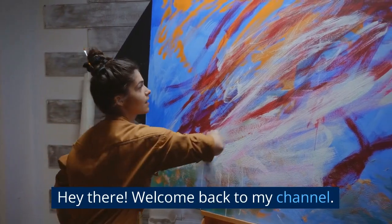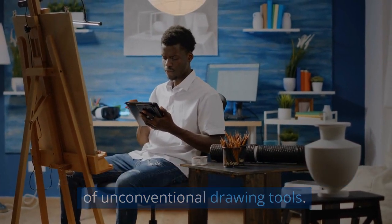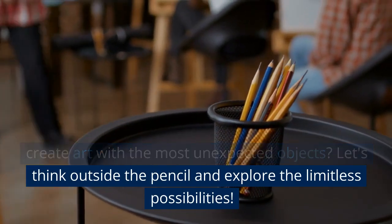Hey there, welcome back to my channel! Today we're going to dive into the exciting world of unconventional drawing tools. Who needs a traditional pencil when you can create art with the most unexpected objects? Let's think outside the pencil.